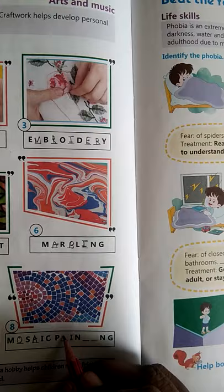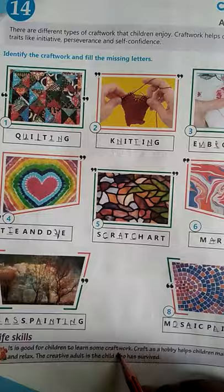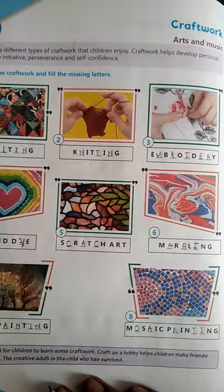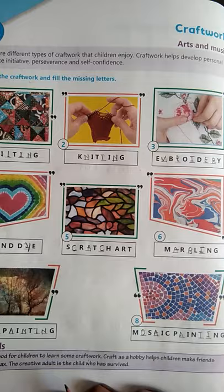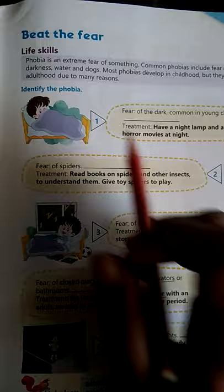It is good for children to learn some craft. Kuch bhi craft seekhna bahut hi accha hota hai. Aap craft ko as a hobby bhi adopt kar sakte ho. Chapter 15 is on page number 23: Beat the Fear. Yani dar ko bhaagana ya maarna kah sakte hain — it is related to our life skills.